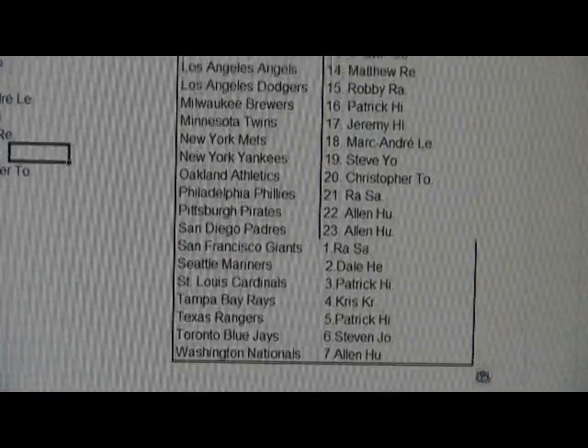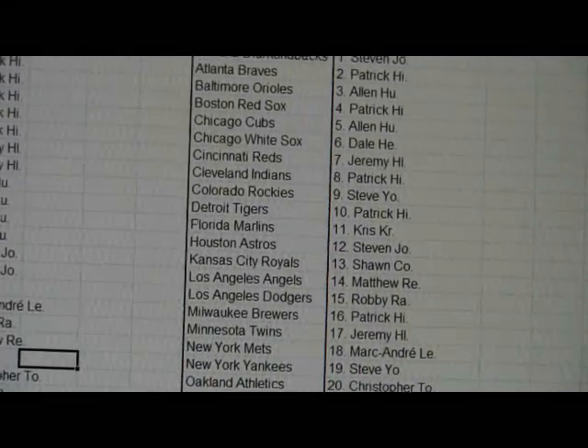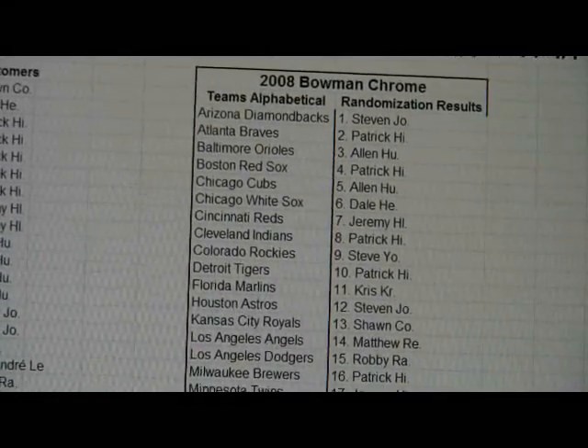There's your teams. So up next will, of course, be the break. Good luck on the break, everybody. We'll see you guys soon.